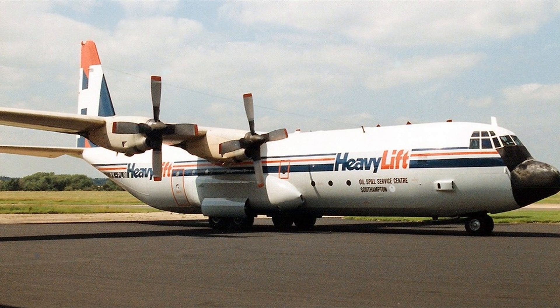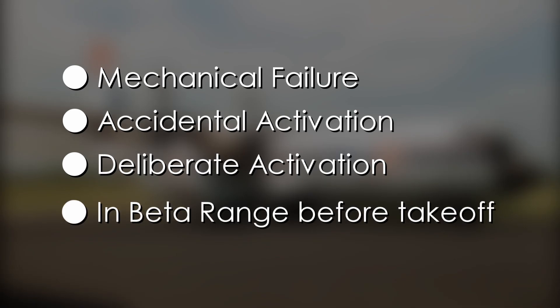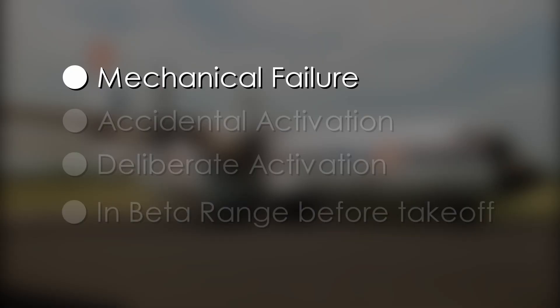Investigators saw four possible reasonable explanations for the beta activation: a mechanical failure of some kind with the engine or throttle controls; an accidental activation by a crew member; a deliberate activation by a crew member; or it was already in the beta range during the takeoff roll. Three of these were ruled out. It was calculated that if the engine was in beta before takeoff, the pilots would have lost control on the takeoff roll — a completely different accident would have occurred. An action by the crew was also explored. Because the captain noted the problem first began when the first officer reached over to raise the landing gear, everything from accidentally bumping the throttle controls to a crew member's sleeve interacting with the throttle was considered. However, it was concluded that this was just not the case — the evidence wasn't there.